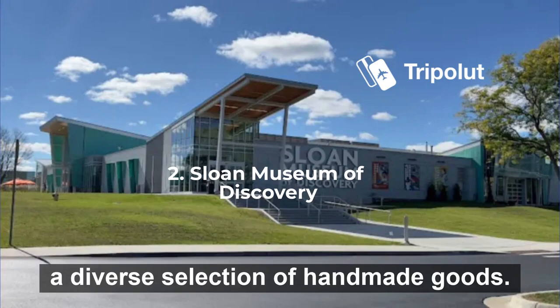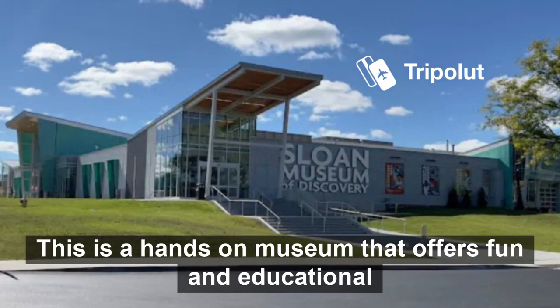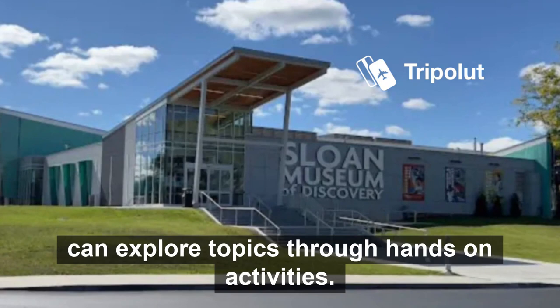Number two is the Sloan Museum of Discovery. This is a hands-on museum that offers fun and educational experiences for all ages. They offer public programs such as Science Playground, where children can explore topics through hands-on activities.